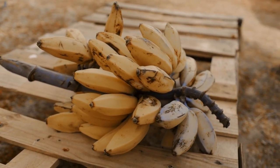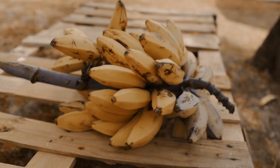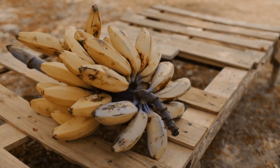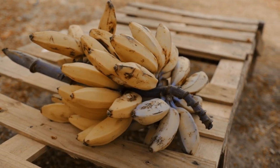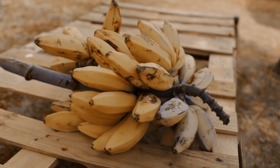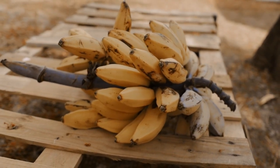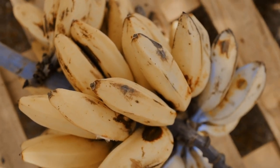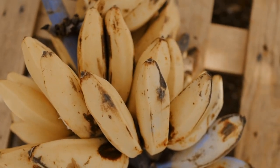potassium aids in preventing the accumulation of uric acid in the bloodstream, which can lead to gout attacks. Vitamin C, another important component in bananas, has been shown to lower uric acid levels in the blood. It reduces inflammation and helps the body metabolize and eliminate uric acid more effectively. This combination of potassium and vitamin C makes bananas a great dietary choice for preventing gout flare-ups and managing uric acid-related conditions.